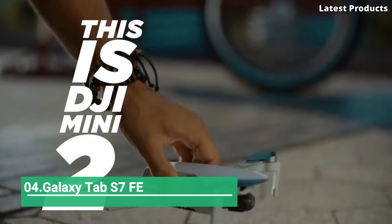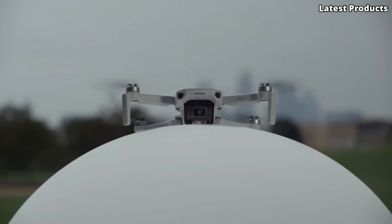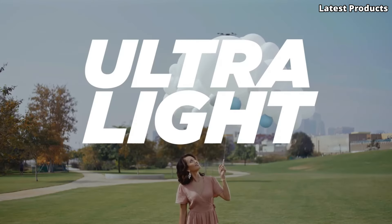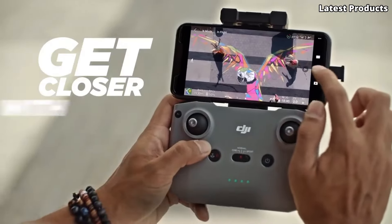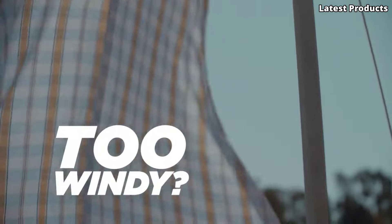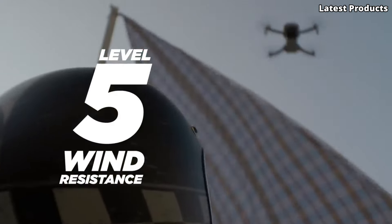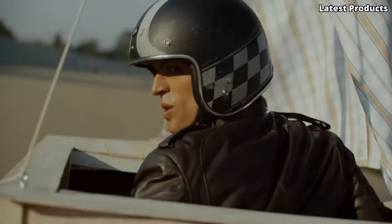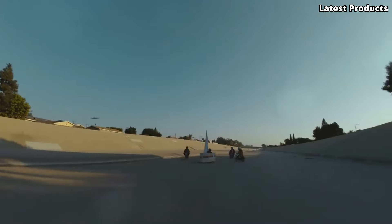Number 4: The DJI Mini 2 SE is a consumer-grade drone released by DJI in 2021. The Mini 2 SE inherits the compact and foldable design of the DJI Mini Series, making it lightweight and easy to transport. It is equipped with a 12-megapixel camera that can capture 2.7K resolution video at up to 30 frames per second.